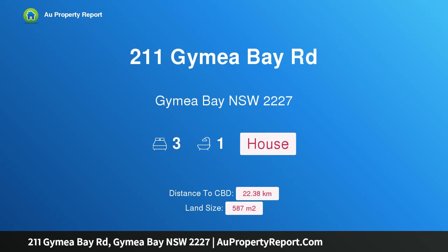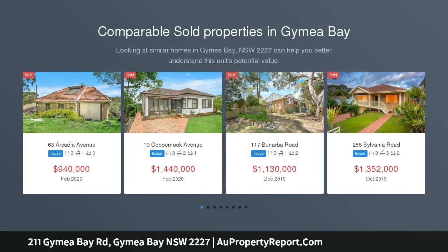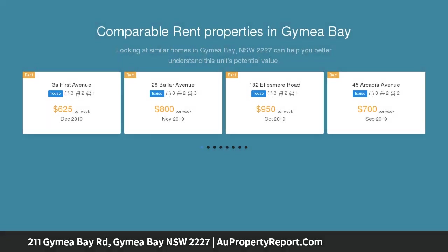Hi, I am glad to introduce property 211 Guymea Bay Road, Guymea Bay NSW 2227 — needle in the haystack. At last you've found it. The house is too sad to photograph, though it's a great block of land. Have you been looking for the worst house in the best street? We are presenting to you the worst home in the best suburb.